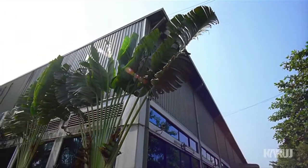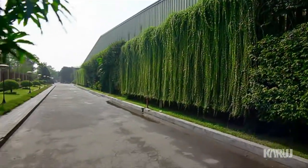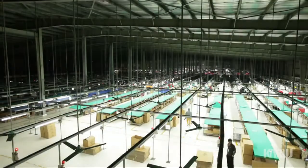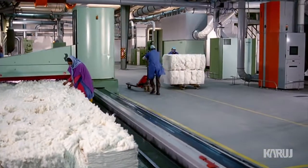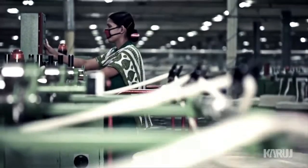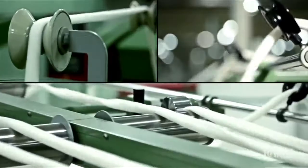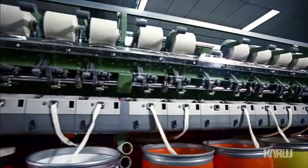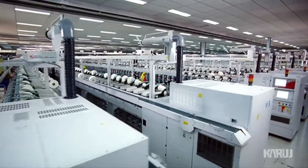KIA Cotton Mills Limited, KIA Yarn Mills Limited, and KIA Spinning Mills Limited are spread across a complex of 38 acres. Both are backward linkage projects of KIA Knit Composite Limited. The entire cotton is imported from the USA and consumed by 100% export-oriented garments. The factory has state-of-the-art technology and produces 100 tons of yarn every day.